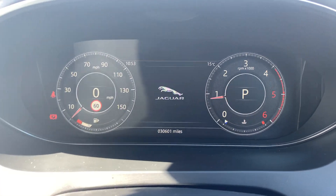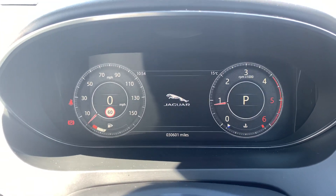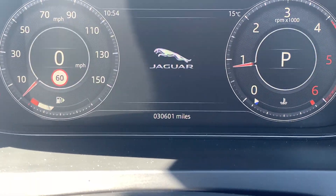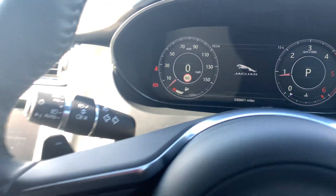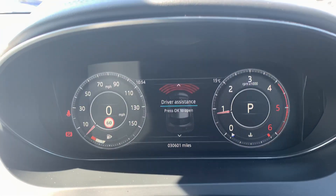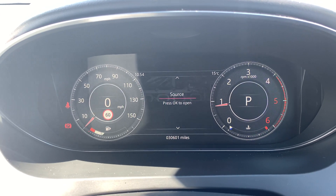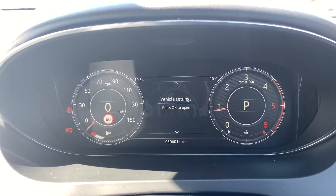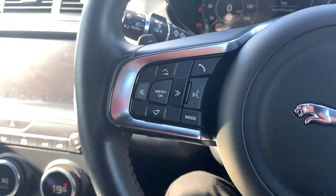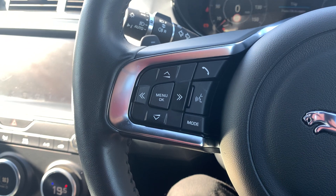Moving on to the speedometer and steering wheel — you've got a digital dashboard with this Jaguar. The mileage confirmation is 30,601 miles. On the left-hand side of the steering wheel, you've got buttons that control the trip computer located between your dials. You can change what's displayed — most people tend to go for the driving data. You've also got a volume button, which doubles as a media button when you're not navigating the trip computer.